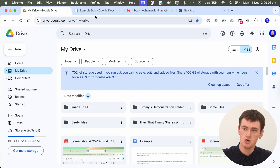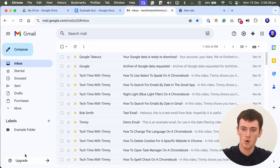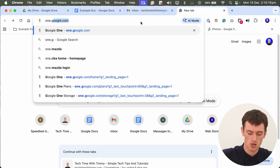To upgrade your storage, if you are currently running out, you will likely have messages in quite a lot of your Google apps like Google Drive, Google Docs, or the Google Drive app on your phone, with a button to tap or click and upgrade straight away. But for this demonstration, to keep everything the same, we're going to go to one.google.com — that's O-N-E dot Google dot com.